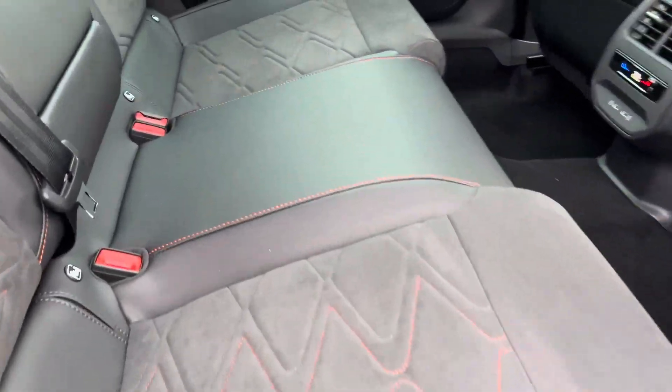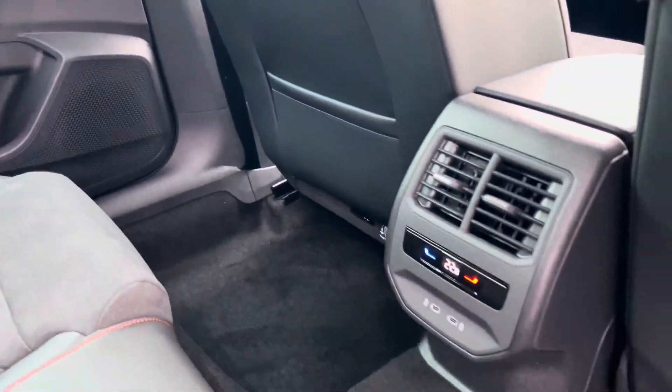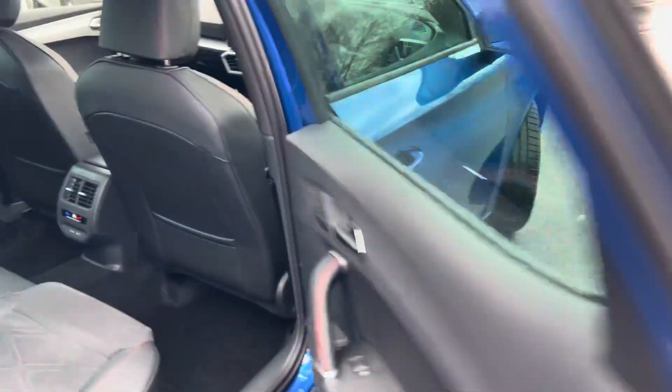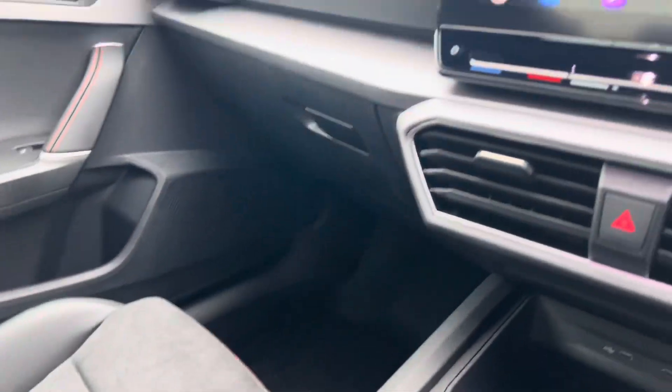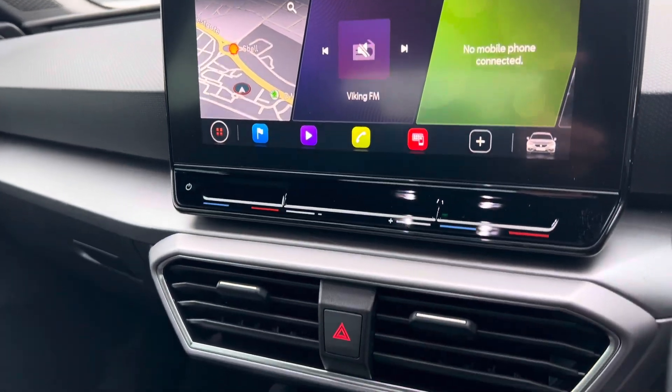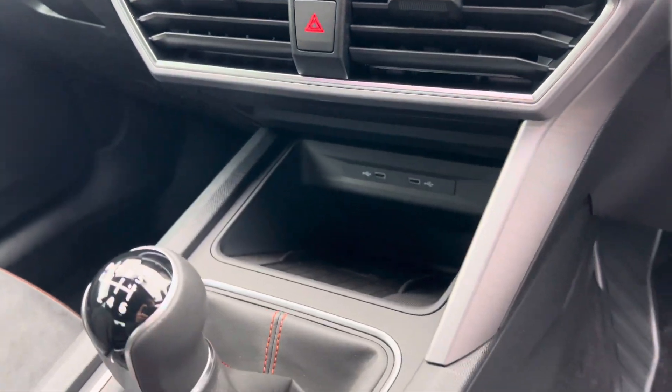It has a half leather and half micro speed interior, tri-zone climate control, electronic driver seat with memory function, keyless start, DAB radio, Apple CarPlay and Android Auto, and wireless mobile phone charging.